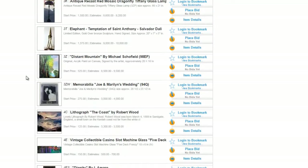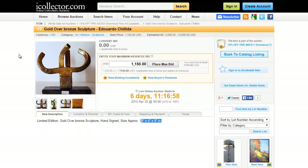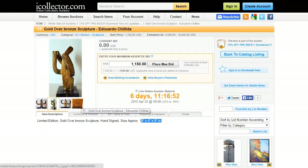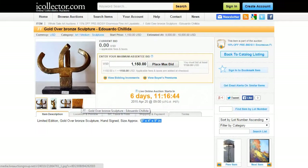The first item we're going to take a look at in this auction is lot number 7T, which is a limited edition gold over bronze sculpture hand signed by Eduardo Celida. The sculpture measures 10 inches by 4 inches by 9 inches and the starting bid for this item is currently at $1,150. The live auction starts on April 25th.